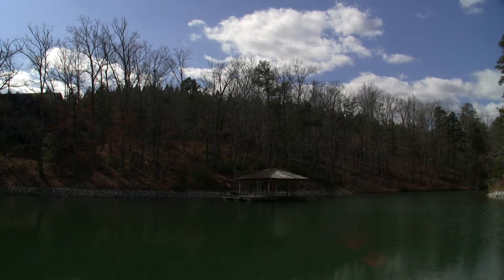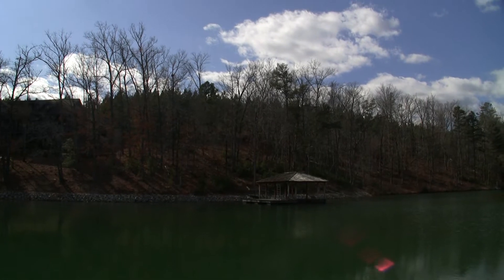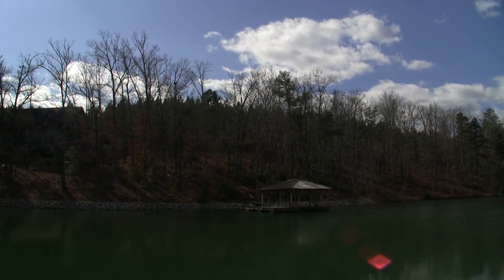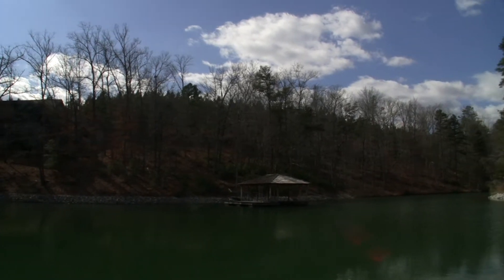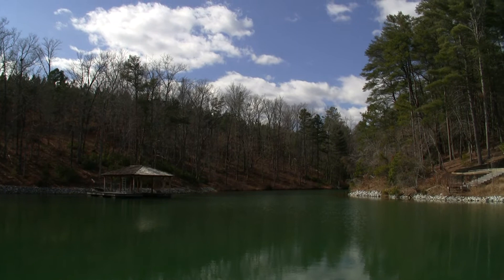We're back down now, across the cove from D3. I wanted you to get a better perspective of the topography, the slope of the property, and actually how your home would look up on the hillside — giving you a better view of the cove, looking down where it narrows down and ends.